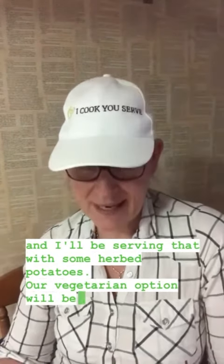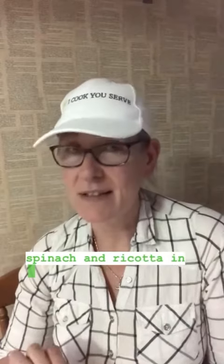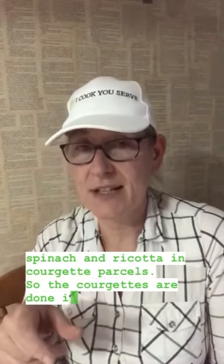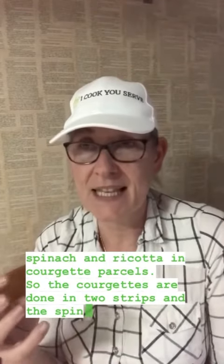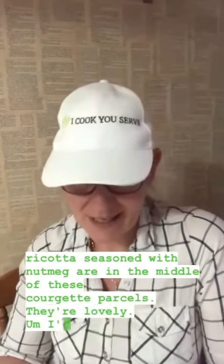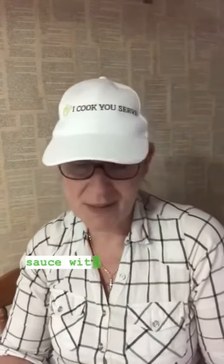Our vegetarian option will be spinach and ricotta in courgette parcels. The courgettes are done into strips and the spinach and ricotta, seasoned with nutmeg, are in the middle of these courgette parcels — they're lovely. I'll put a tomato sauce with that and serve it with some new potatoes.